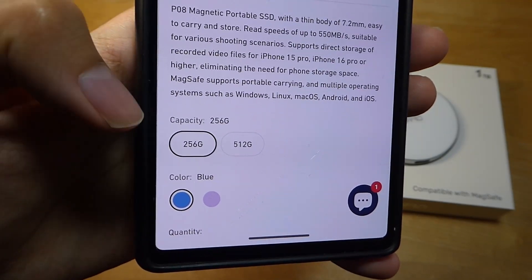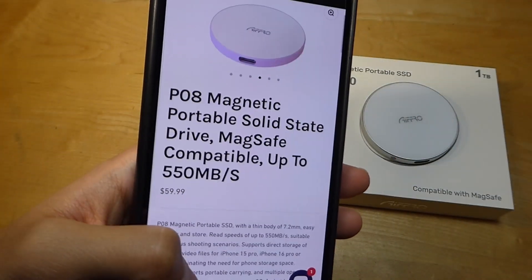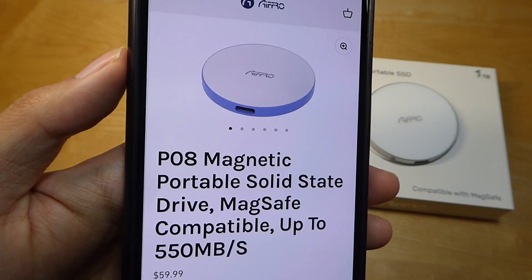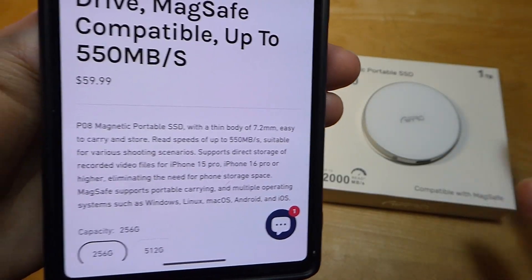You can instead opt for 256GB as the minimum, up to 512GB, and it comes in two colors — either blue or a light purple shade. These drives are still MagSafe-compatible, but have a slightly lower read and write speed of up to 550MB/s, compared to over 2,000 on the 1TB model.